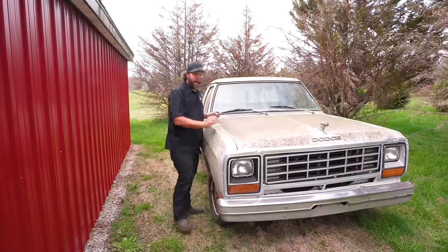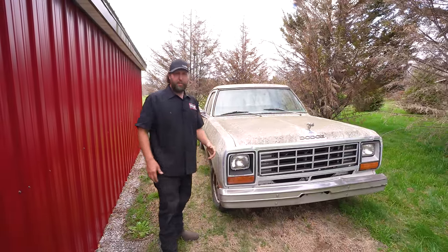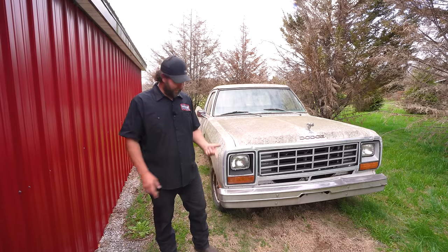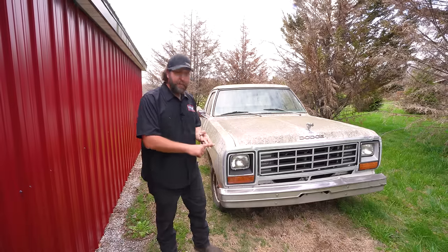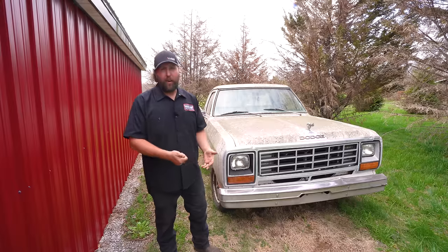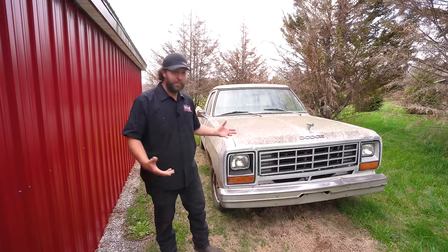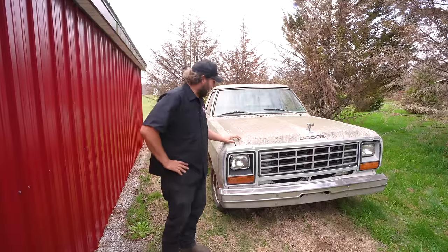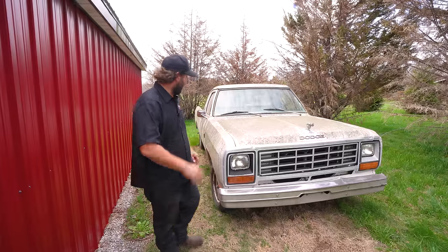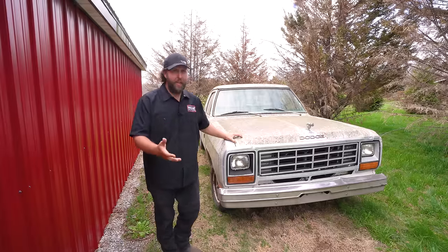I think a guy has finally stumbled across a sweetheart here. This is a 92,000-mile truck, and for once the receipts and paperwork aren't lost. I actually have the build sheet, the original window sticker, the purchase paperwork, the owner's manual, the warranty cards and information, all the way down to the new tire stuff. There's more receipts, except I forgot it all back home in the barn. But it's tied to this vehicle — you just don't see that a lot anymore.